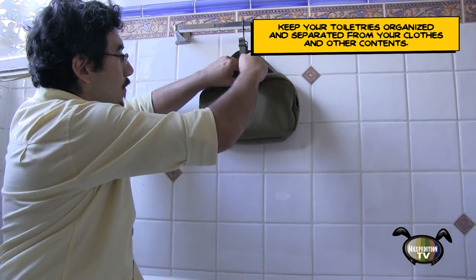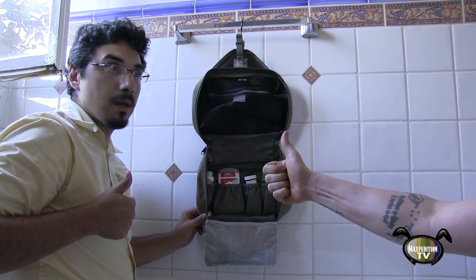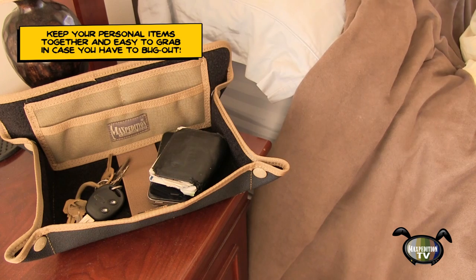Ready for a shower after a long flight? Stephen's tactical toiletry bag is pre-packed and ready to use. Looks like he may need a nap before hitting the town. Stephen can place all of his belongings safely in one location — the tactical travel tray. Pleasant dreams, buddy.